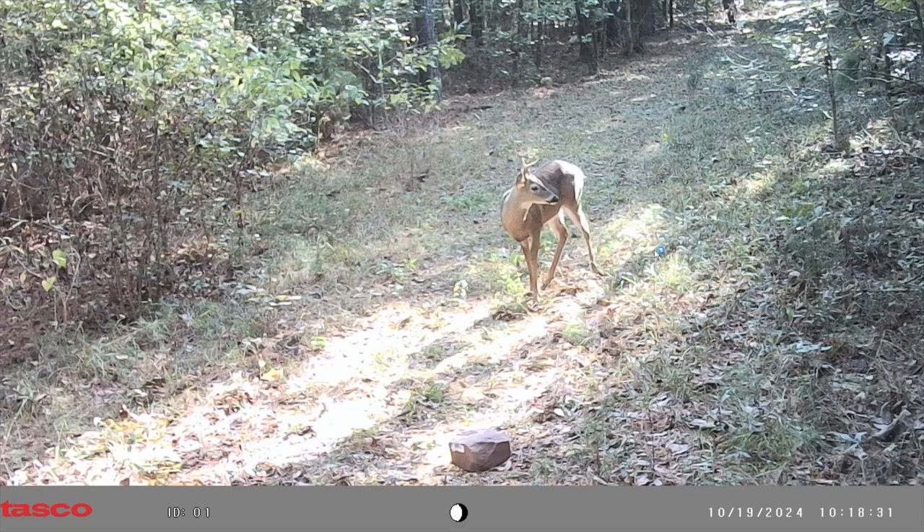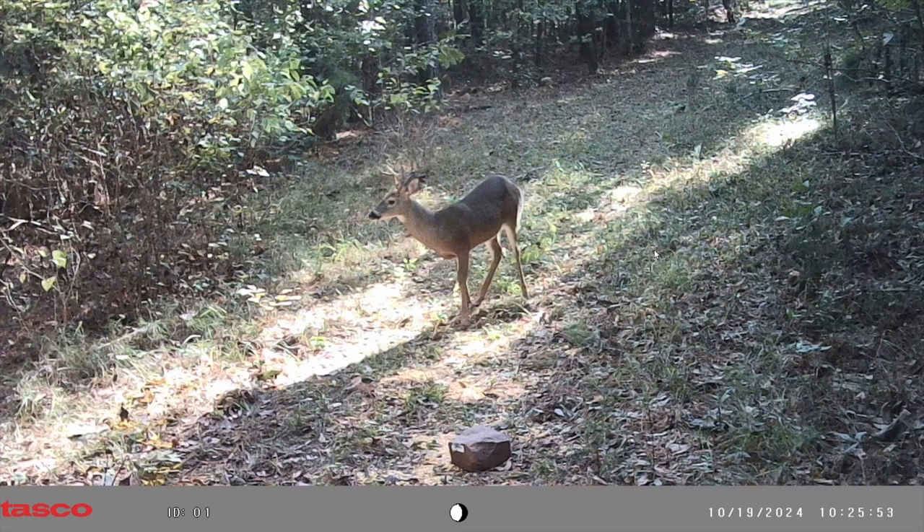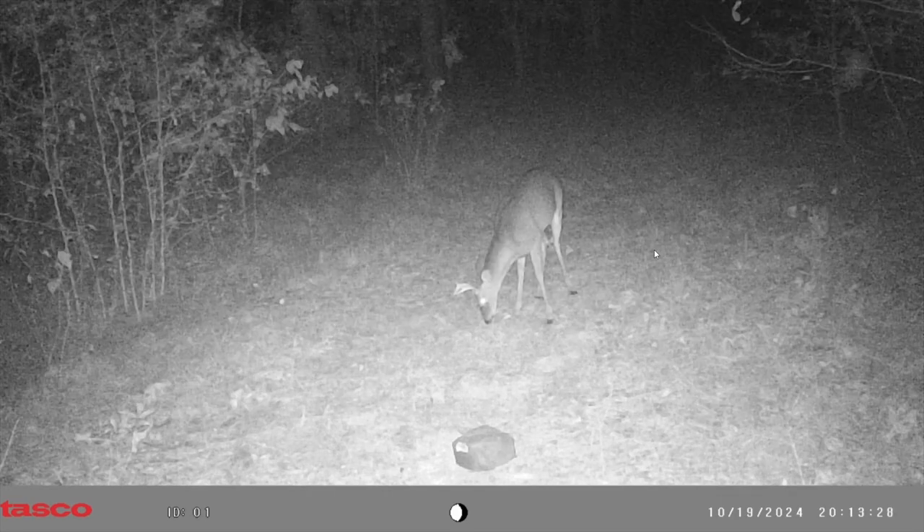That was Saturday — Saturday is when I got that eight-point at 7:30 in the morning. This picture was Saturday at 10, and it was that six-point. So if I would have waited and stayed in the woods until at least 10:30, I would have seen this buck and might have got him too — would have doubled up on bucks.